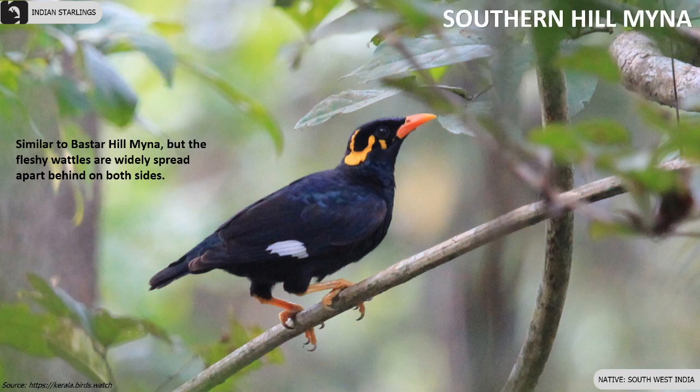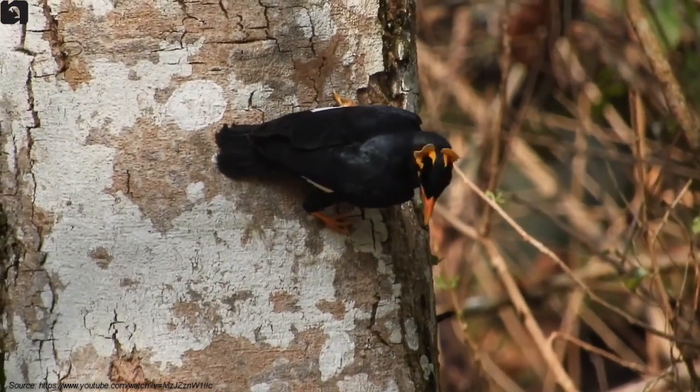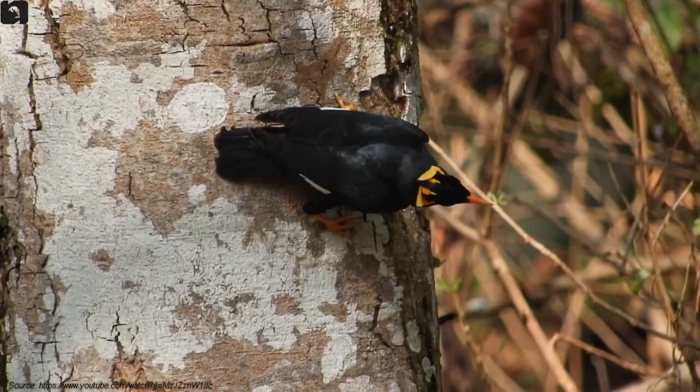Southern Hill Mynas look similar to Baster Hill Mynas but the fleshy wattles are widely spread apart behind their nape. They are found in South Western parts of India.